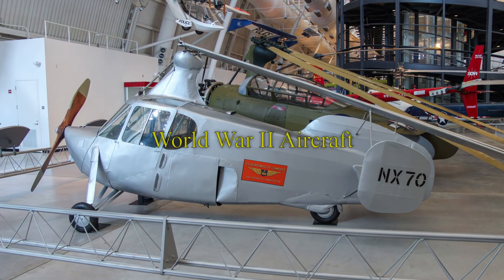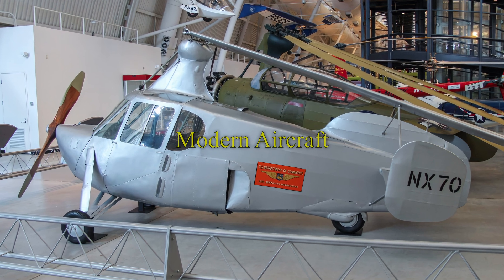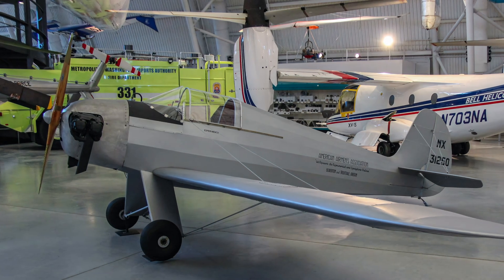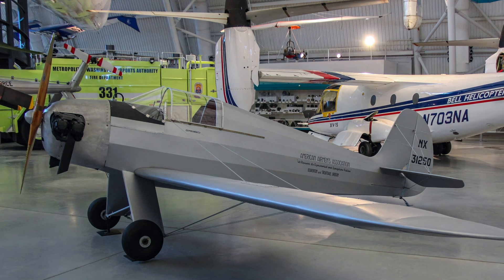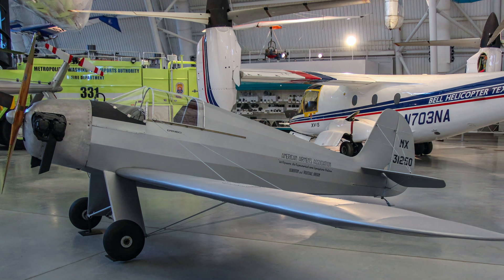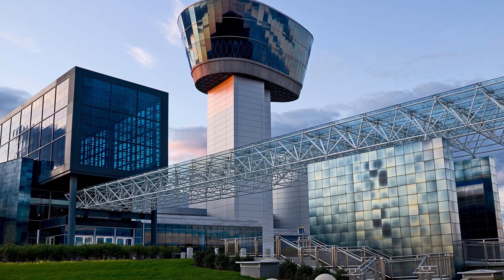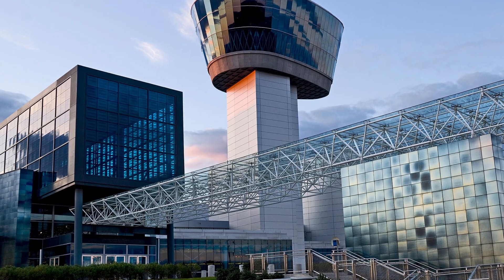If you would like to tour other aircraft in this series, convenient links are in the description section below this video. I hope you enjoyed this narrated virtual tour of home-built and roadable aircraft displayed in the Stephen F. Udvar-Hazy Center of the National Air and Space Museum. The museum is in Chantilly, Virginia, outside of Washington, D.C., is free to visit, but there is a $15 parking fee.